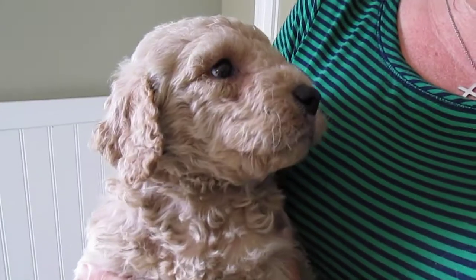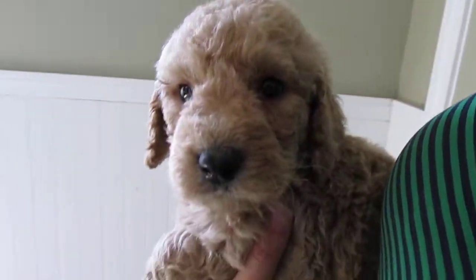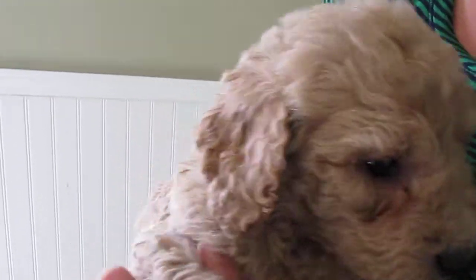Here we have another female from Diamond's Litter. She's really cute — her face is just adorable. Again, just a beautiful coat. This whole litter really has a nice coat, just really nice and wavy.